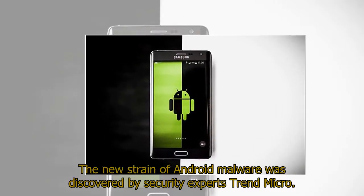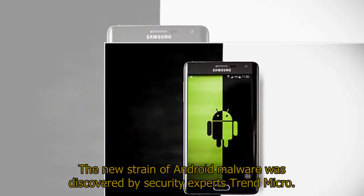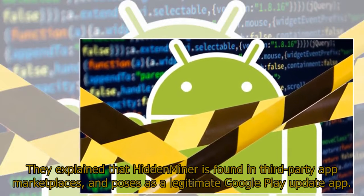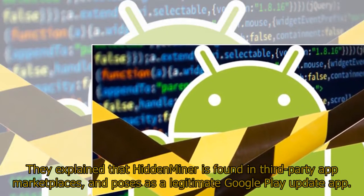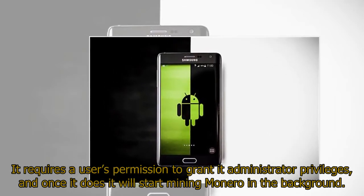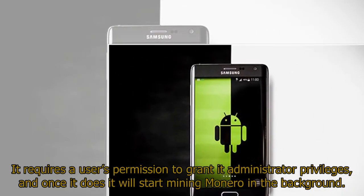The new strain of Android malware was discovered by security experts Trend Micro. They explained that hidden miner is found in third-party app marketplaces and poses as a legitimate Google Play update app. It requires a user's permission to grant it administrator privileges, and once it does, it will start mining Monero in the background.